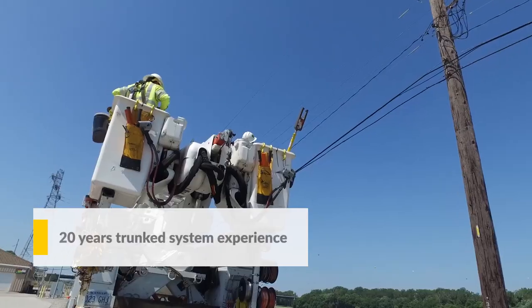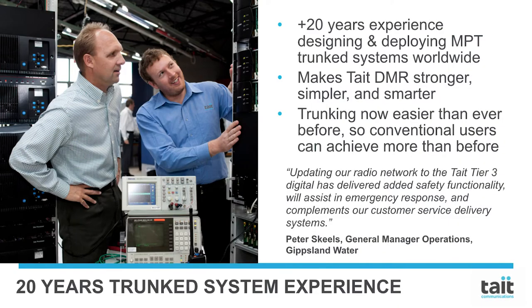A system that excels. 20 years' experience designing and deploying trunked systems. Tate DMR is built on a foundation of 20 years' experience designing and deploying MPT systems around the world. Great features from our MPT systems have been incorporated into our DMR products, improved and simplified over the years. While we offer DMR Tier 2 for those that need a conventional solution, Tate DMR Tier 3 has made trunking easier than ever before, enabling customers to achieve more with their radio network. The result is a better, stronger DMR offering that exceeds the standard, improving safety, efficiency, ease of use, and reducing costs.